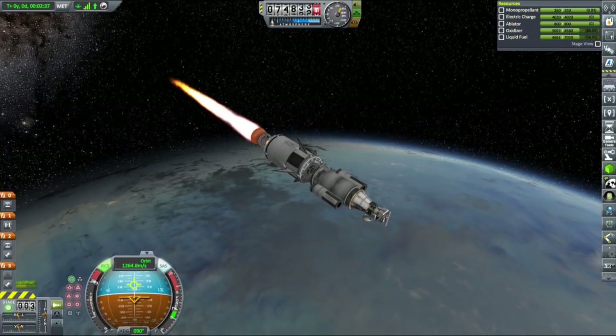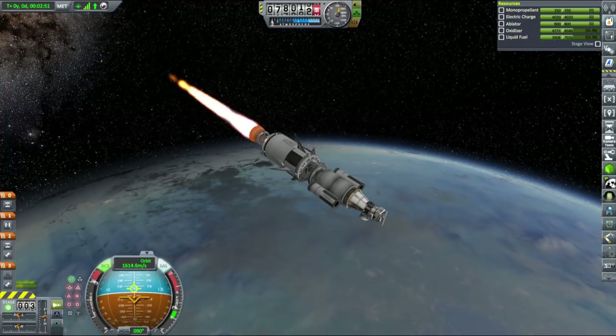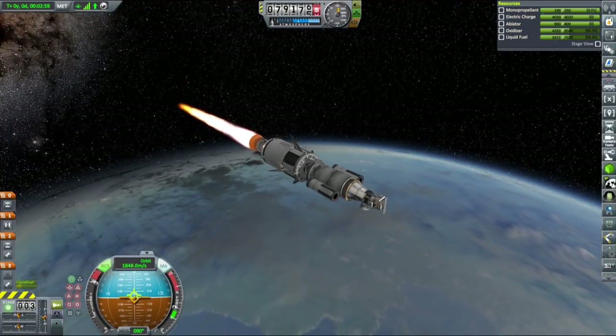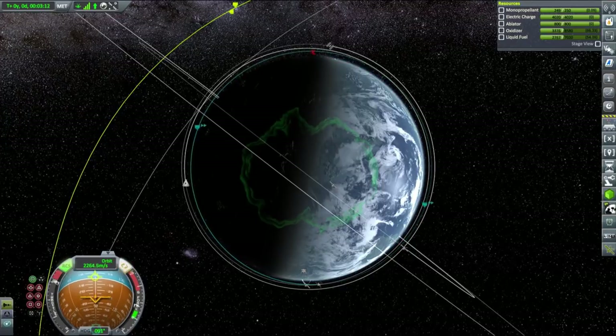Here I am slowly finishing my circularization burn, getting rather nervous that our booster is already passing its periapsis, but even if it happens, it doesn't really ruin our plan. So right now we just have to be worried about leaving our upper stage in the most stable orbit. It doesn't have to be perfectly circular, but it has to be stable enough so we can switch to the booster and not worry about the payload.